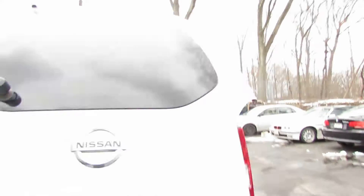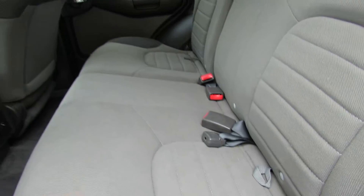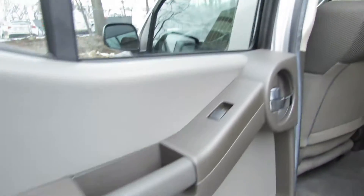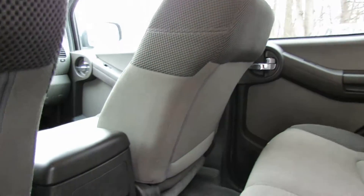It has a nice rugged interior — gray carpet, gray door cards, and gray seats. It's like an off-gray color too, it's nice. Tons of headroom.